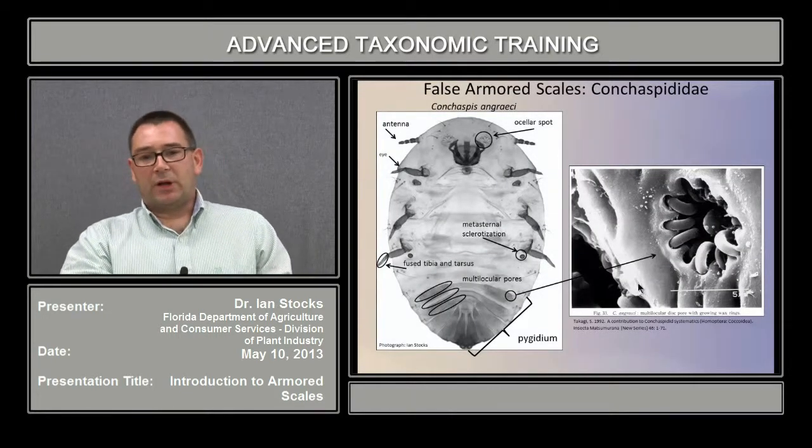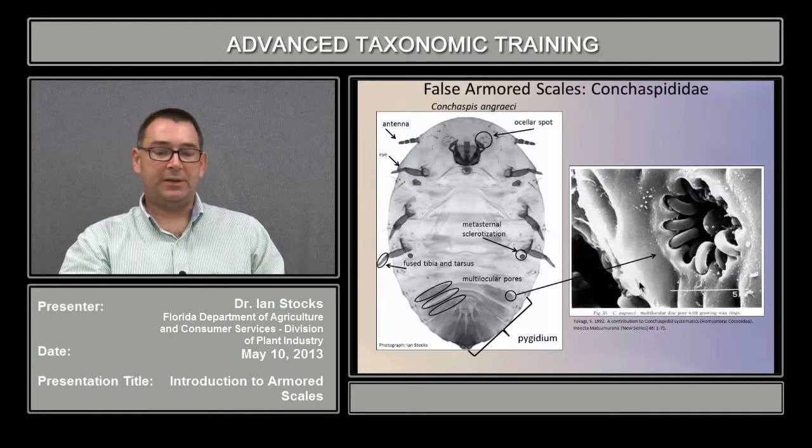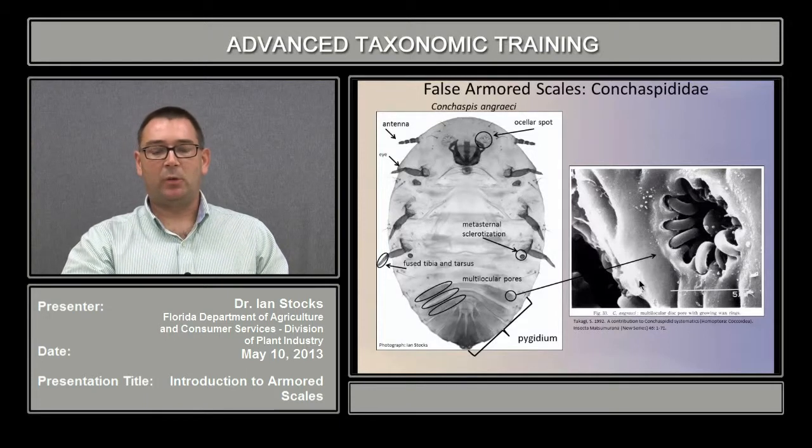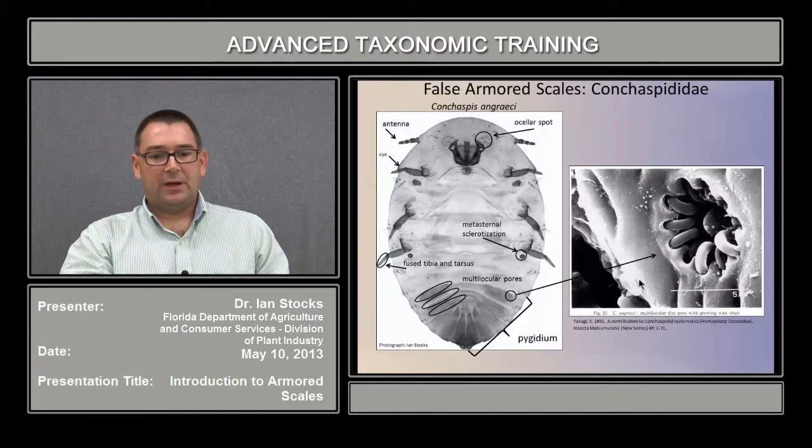We'll briefly go over a couple of the major characters of an adult female Conchaspidid, in this case Conchaspis angraeci, a species found in Florida. As you can see, the antennae are reasonably well developed. The eye is prominent on the margin. The legs are all fully developed, though in this case there is a little bit of reduction with the tibia and the tarsus fused.